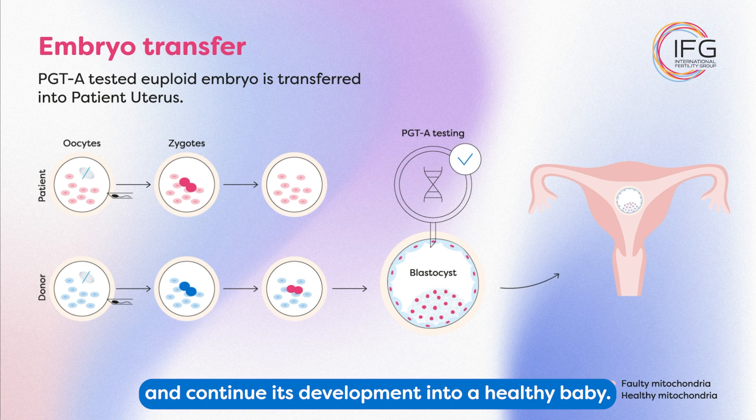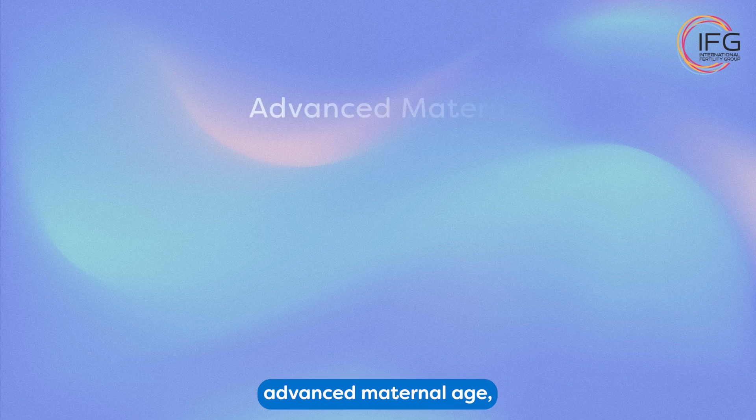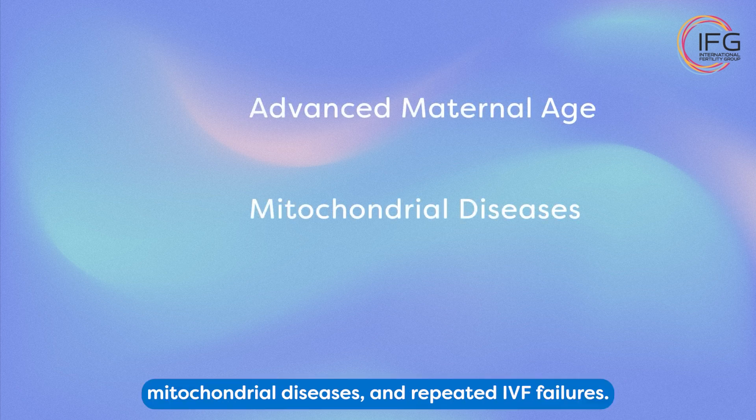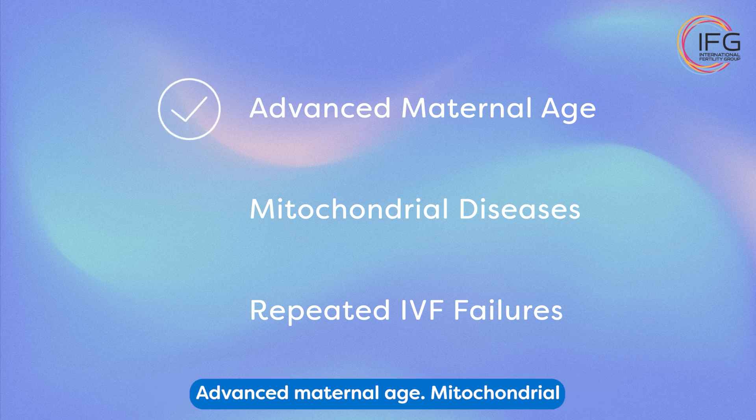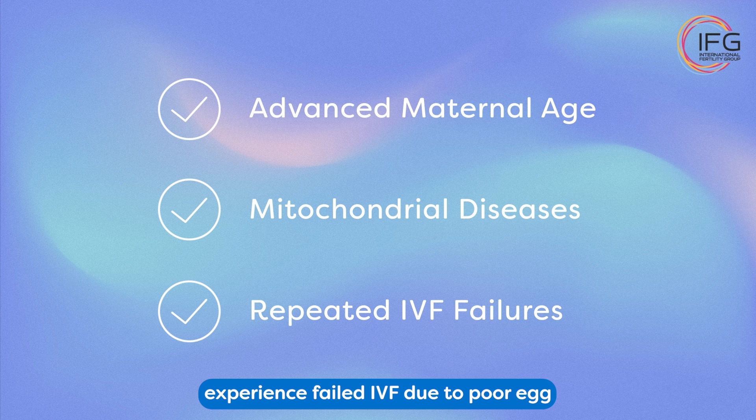The euploid embryo is carefully transferred into the patient's uterus, where it can implant and continue its development into a healthy baby. Mitochondrial donation is most commonly used in three cases: advanced maternal age, mitochondrial diseases, and repeated IVF failures. Mitochondrial quality declines with age, making it harder to conceive naturally — mitochondrial donation helps rejuvenate the egg's energy production capacity. These diseases are inherited from the mother and can cause severe conditions; mitochondrial donation eliminates the risk of passing them on. For women who experience failed IVF due to poor egg quality, mitochondrial donation can improve embryo viability.